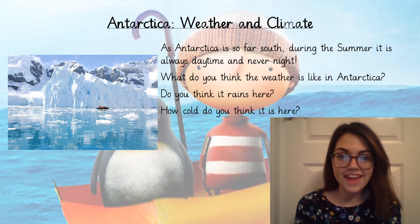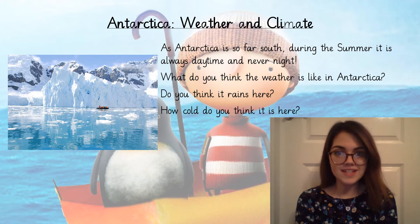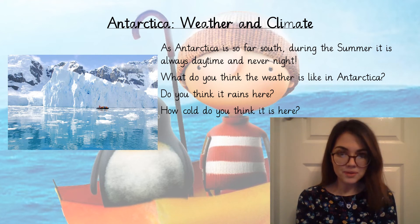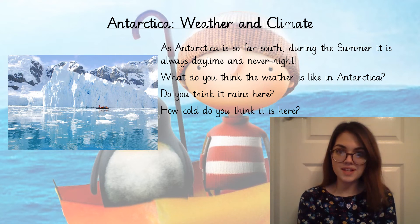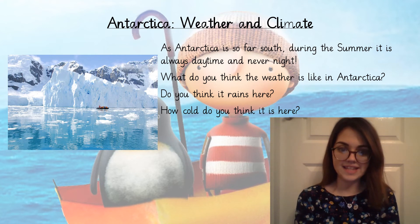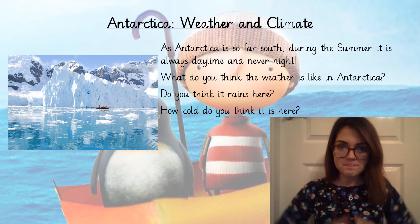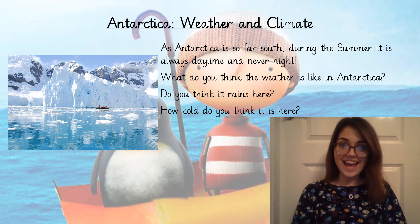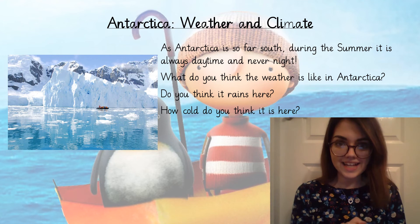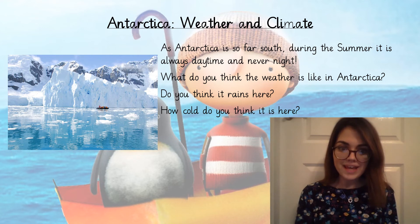Now we're going to think about the weather and climate in Antarctica. As Antarctica is so far south, during the summer months it is always daytime and never nighttime. What do you think the weather is like there? Looking at the picture it looks very snowy and very icy, and there might be lots of snowstorms. Do you think it rains here? This might surprise you — in Antarctica it never rains. So technically that makes Antarctica a desert, and that's strange because usually when we think of deserts we think of sandy places, not snowy ones. But because it never ever rains there, Antarctica is classified as a desert.